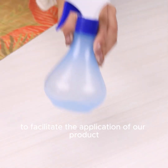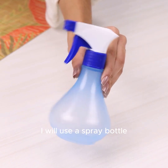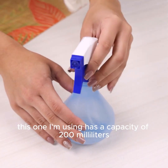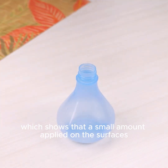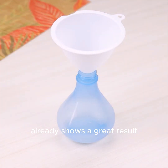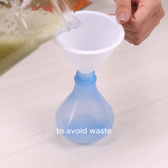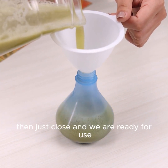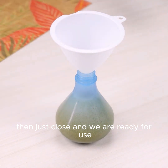To facilitate the application of our product, I will use a spray bottle. This one I'm using has a capacity of 200 milliliters — a small amount applied on the surfaces already shows a great result. To avoid waste, I will put the liquid in with the help of a funnel, then just close and we are ready for use.